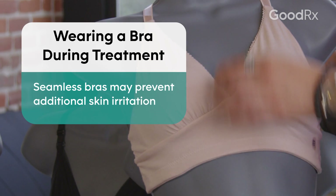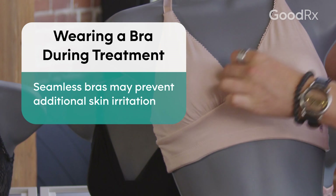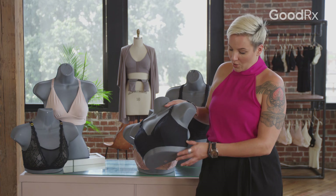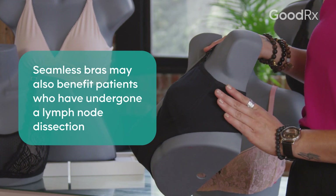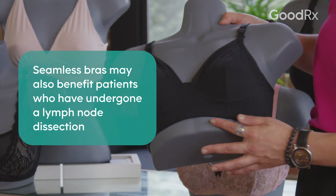During your breast cancer treatment, you may have additional therapies that are required. Radiation therapy can cause some skin sensitivities as you're undergoing treatment. Make sure that you look for seamless garments or bras that have the seams hidden in between, so that there are no additional irritants up against the skin. There's also a great perk to not having side seams, because when you have the lymph node dissection, you might have some sensitivity and swelling underneath the arm that you don't want to irritate.